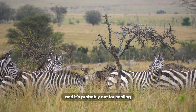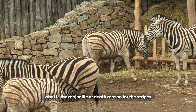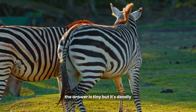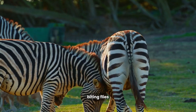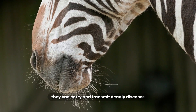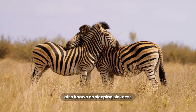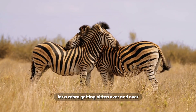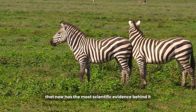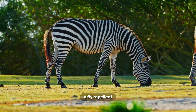So if it's not for hiding and it's probably not for cooling, what is the major life or death reason for the stripes? What is the biggest day-to-day threat that a zebra faces, even more than lions? The answer is tiny, but it's deadly: biting flies. In Africa, flies like horseflies and tsetse flies aren't just annoying. They can carry and transmit deadly diseases like African trypanosomiasis, also known as sleeping sickness. For a zebra, getting bitten over and over isn't just an inconvenience — it could kill them. And this leads us to the theory that now has the most scientific evidence behind it: a zebra's stripes are, first and foremost, a fly repellent.